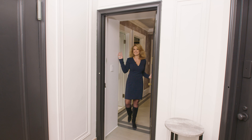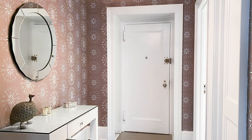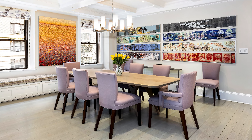The entrance is off of a semi-private landing and opens into an elegant foyer with a huge mudroom-sized closet and into a loft-like, west-facing living and dining room with its recessed lighting and beautiful millwork.